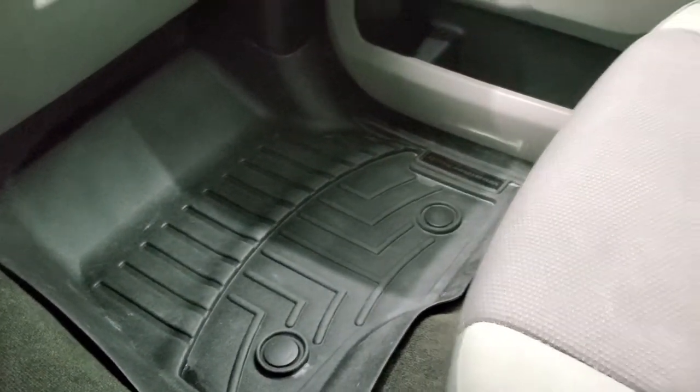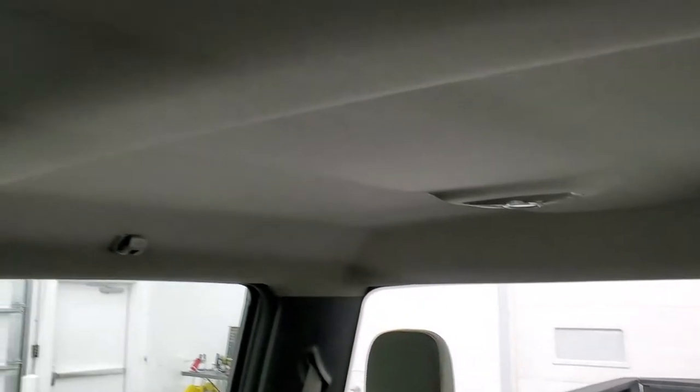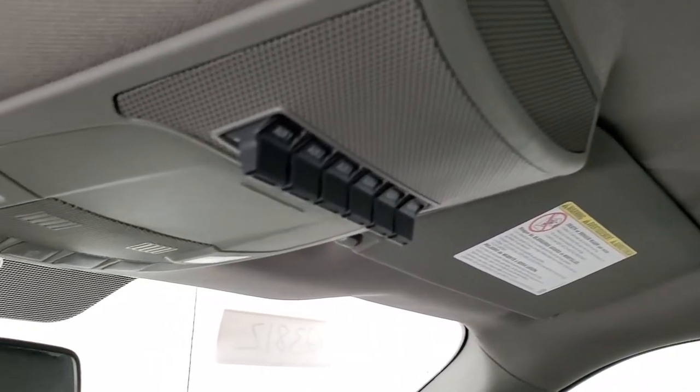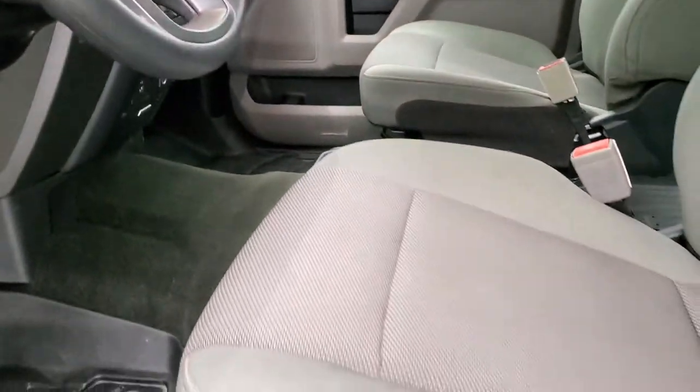The passenger side floor mat and seat are in excellent condition — no rips or tears in there. I don't think this truck has ever been smoked in. The headliner is in great shape as well. Up here you get six upfitter switches and map lights. We'll take a quick look at the back seats and then we'll start it up and take a look under the hood.